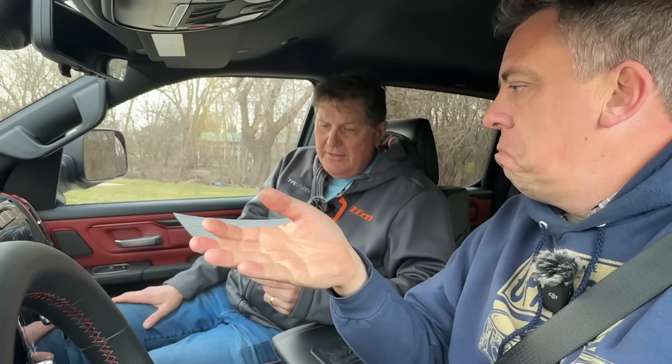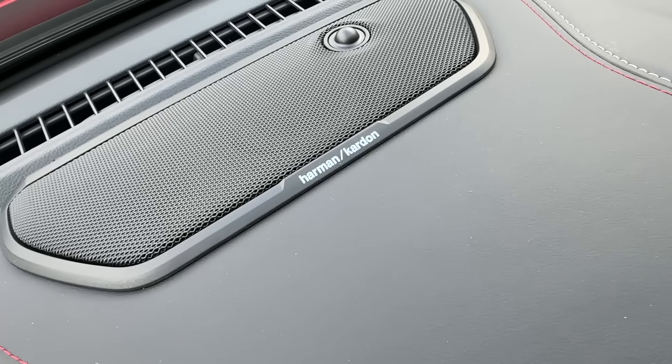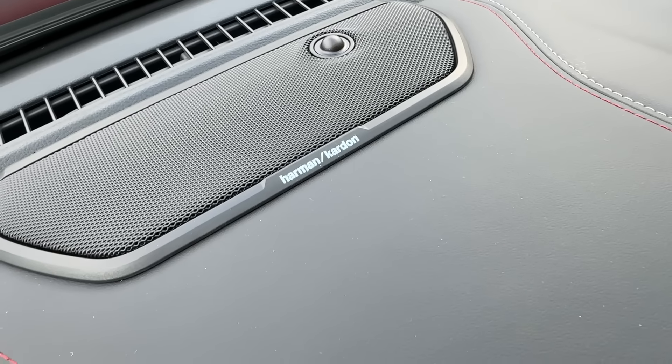Ram Level 2 Equipment Group — what does that include? Door-colored handles, accent colors, two-way power lumbar, second-row storage bins, 19-speaker Harman Kardon, heated front seats, heated steering wheel. How much do you think all that is? $2,500? It's $4,495.